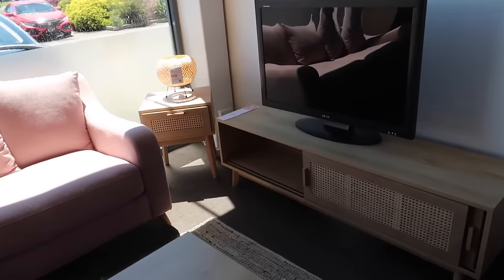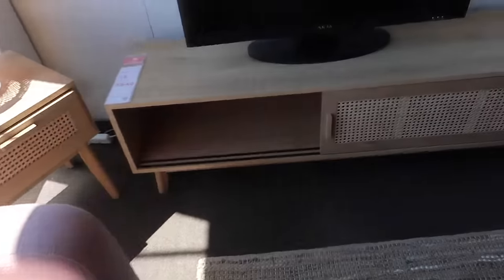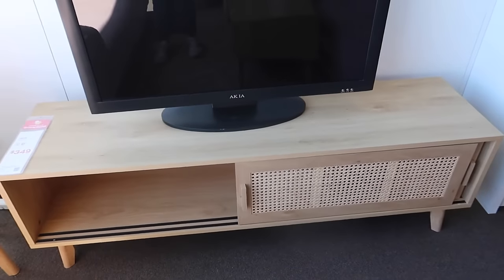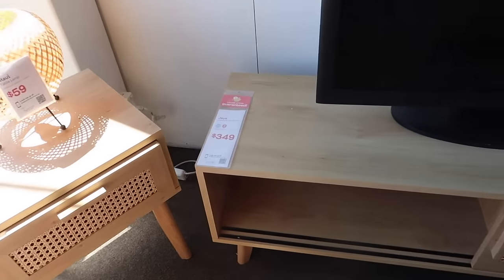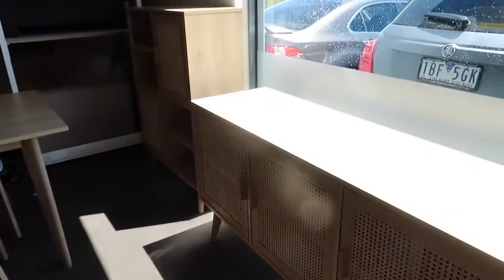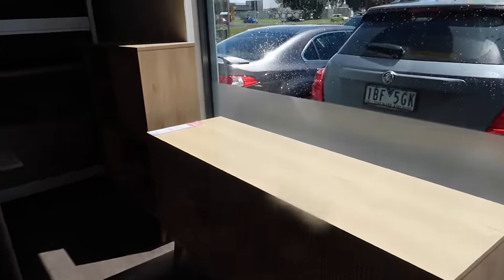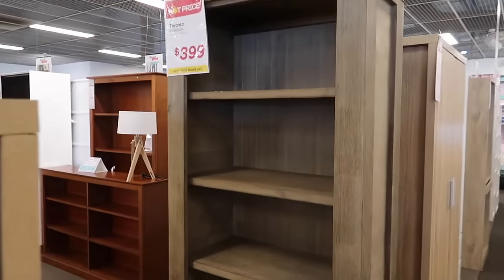We're looking at TV units at Fantastic Furniture and we found this really cute wooden one with a rattan look, so it'll match really well with the living room. It's $349 so definitely not super expensive. Oh my god, look how cute — there's a pink couch! There's more rattan stuff here as well. I can't even see it because of the lighting. A little shelving unit, but I think this one looks really nice. I'm having a look at the bookshelves here as well — they have a wooden one and a bunch of different options.